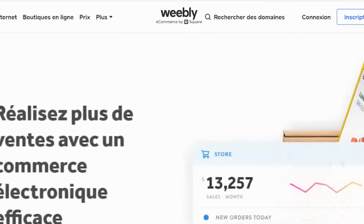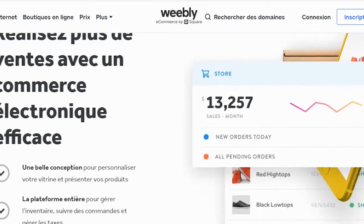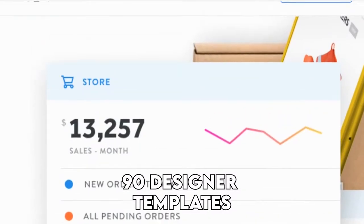On the other hand, Squarespace is not as easy to navigate for a beginner, but it offers 90 designer templates. If you want a shorter learning curve, Weebly is the better choice.